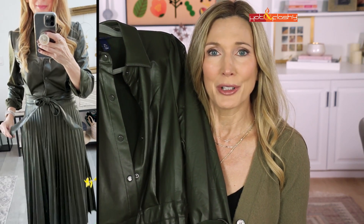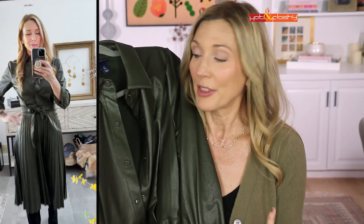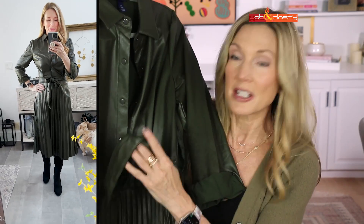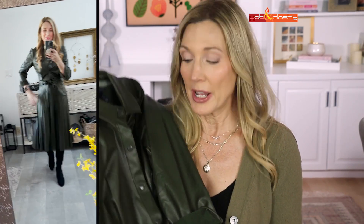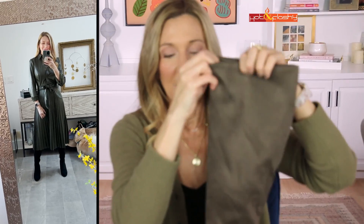This next dress is a faux leather dress from Walmart and it looks so expensive - I really couldn't believe it when it arrived. It's really well made with a side zip, a tie belt, and it's great for work or going out after work. The boots I have with it are a very inexpensive pair of knee-high faux suede boots I love so much I have them in both black and gray. They're comfortable, the heel isn't too high, the toe box isn't too narrow, they have a little zip, and they're slightly stretchy so they'll fit a nice variety of calf widths.